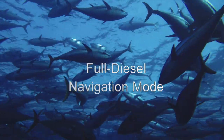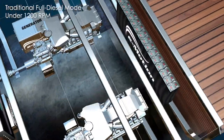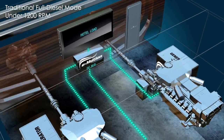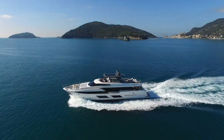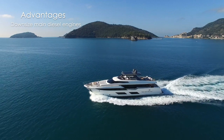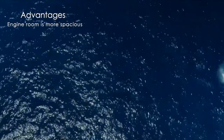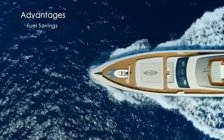Full diesel navigation mode: the main diesel engines power the propellers. The flanged electric engines work as alternators, charging the batteries and feeding the hotel load. While operating in full diesel propulsion mode, the parallel hybrid offers a few extra advantages. Owners often choose to downsize the main diesel engines, as the electric motors make up the extra horsepower required for booster mode. The engine room becomes more spacious, the yacht is lighter, and fuel consumption is lower.